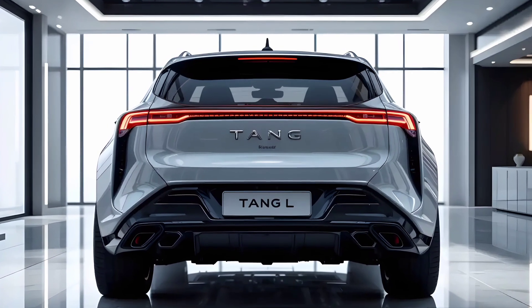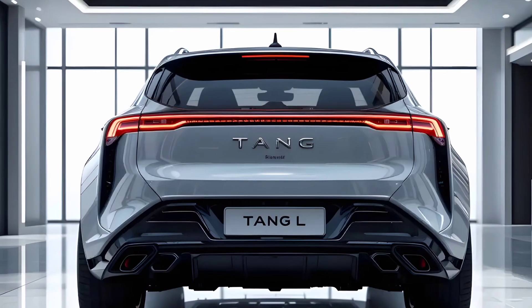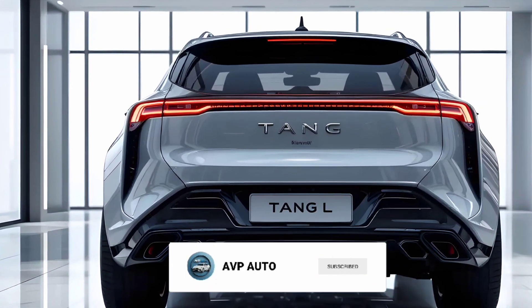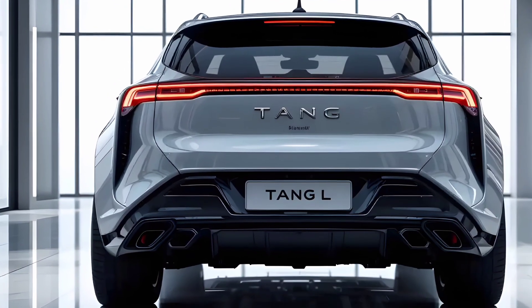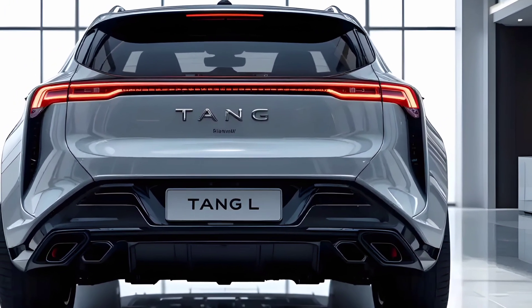On the tech and safety side, the Tang L doesn't disappoint. It includes advanced driver assistance systems like adaptive cruise control, lane-keeping assist, automatic emergency braking, and even a semi-autonomous driving mode that works well on highways.